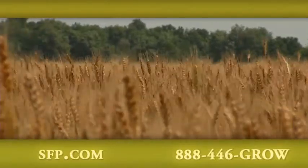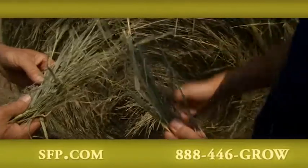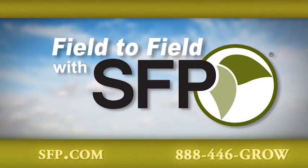Join us here again next week as we share yet another on-farm visit from the fields of Southeast Kansas, as we continue taking you field to field across America with SFP.